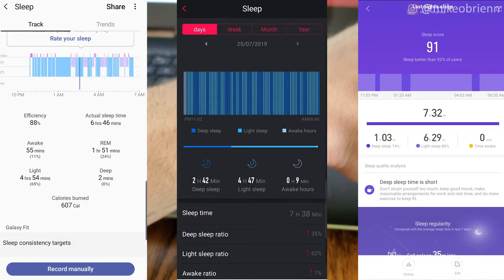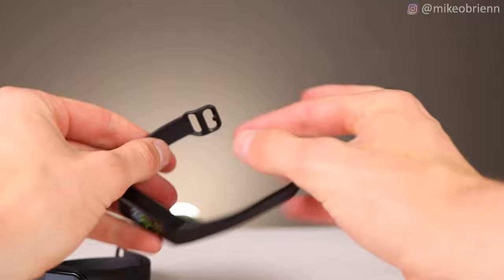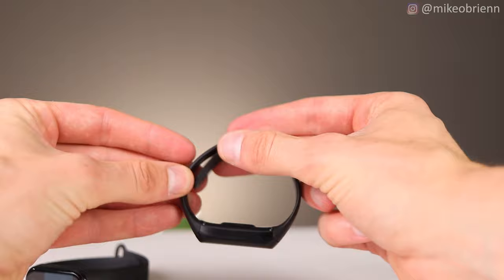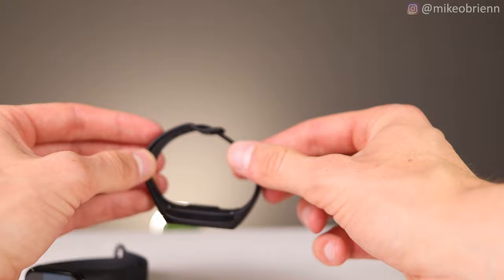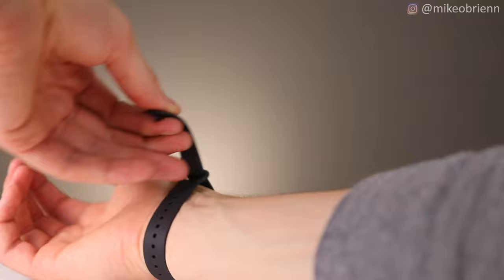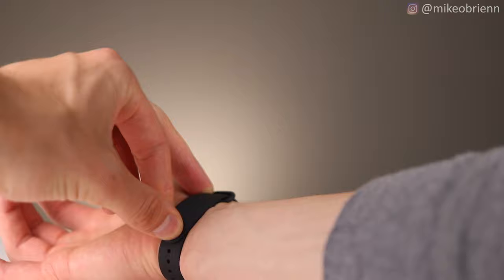Neither of these has a particularly convenient band. The Galaxy Fit is easy to put on initially, but you have to feed the strap underneath which adds material and makes it tighter than you thought, requiring extra adjustment. The Mi Band is also a little annoying — you feed the strap through the loop to what seems tight enough, but you have to hold the loop in place while securing it. They're both a little annoying, honestly.